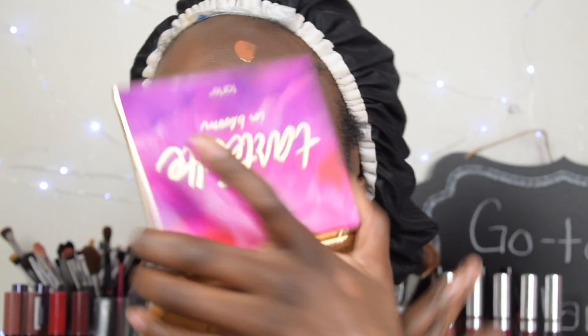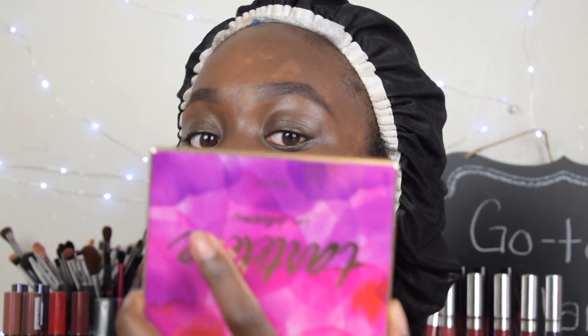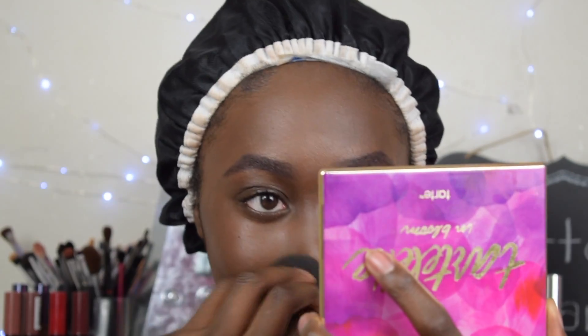Let's see how this applies with the beauty blender. The side with the beauty blender definitely has less coverage, which is okay, but it is blending out really nicely, so you could apply this any way that you want. On this side with the beauty blender you can still see my beauty marks.